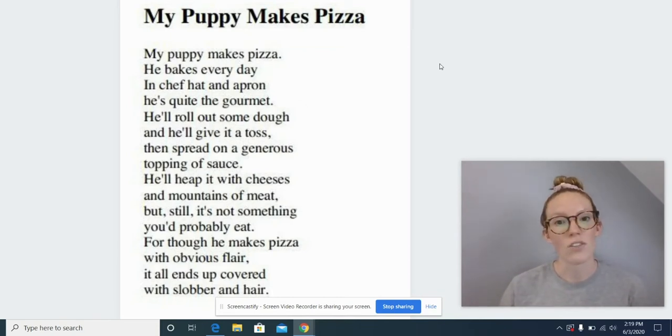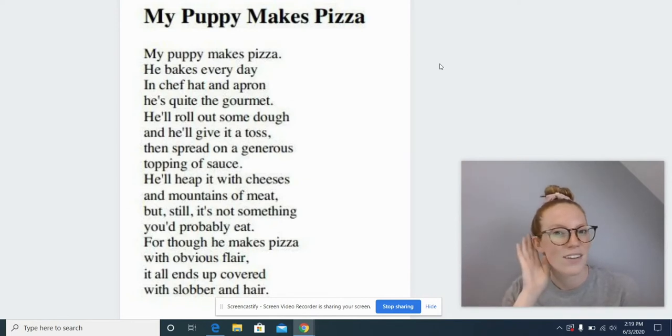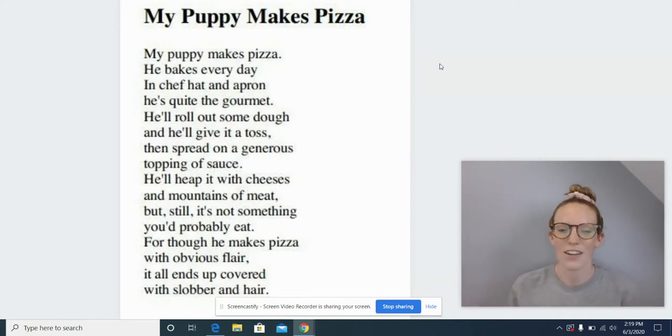It can also sound like juh. Let's try it again. Gen-er-us. Put it all together and what's the word? Generous. You're right. Let's reread. Then spread on a generous topping of sauce. He'll heap it with cheeses and mountains of met — but I made another mistake.